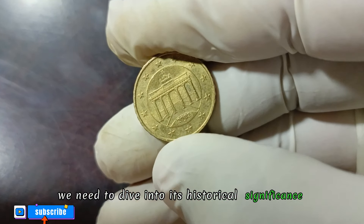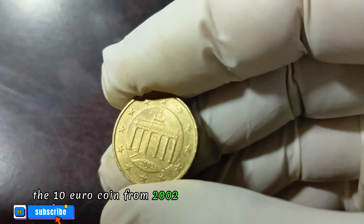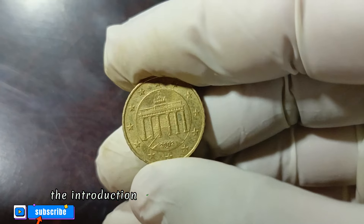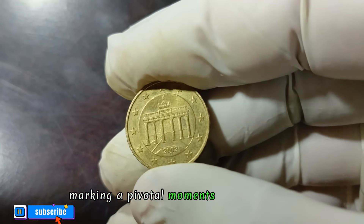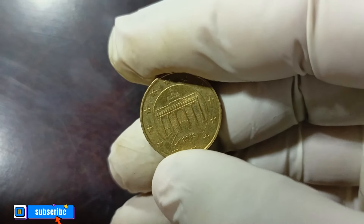To understand the true value of this coin we need to delve into its historical significance. The 10 euro coin from 2002 was issued to commemorate the introduction of the euro currency in Germany, marking a pivotal moment in the nation's economic history.